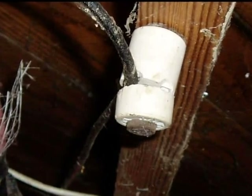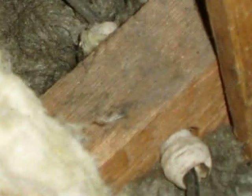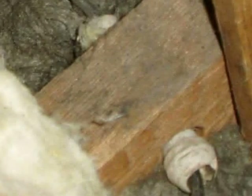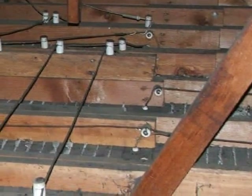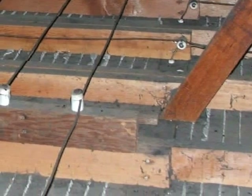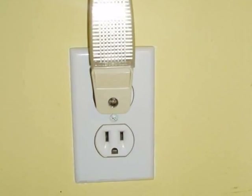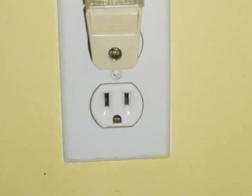Knob and tube wiring is an old system that gets its name because the wires are run on porcelain knobs and they're routed through porcelain tubes. The tubes protect the conductors in locations where they run through structural members. The knob and tube system was a precursor to modern wiring and consists of only two conductors per circuit. There's no equipment ground — that third slot or conductor readily apparent on modern receptacles or outlets.